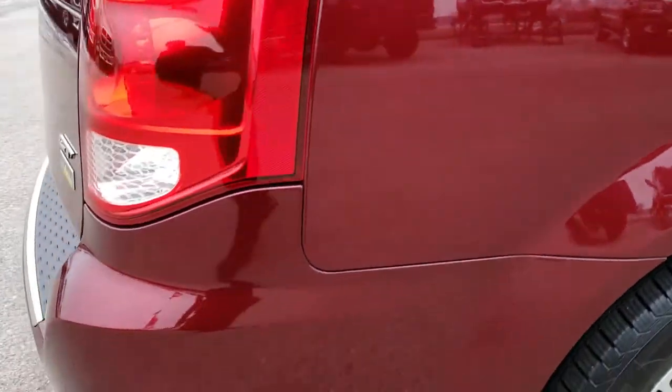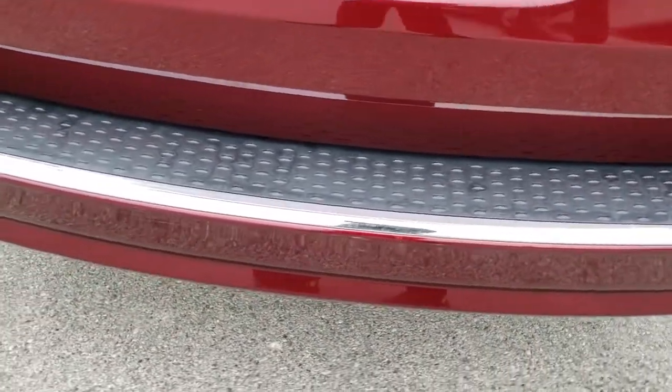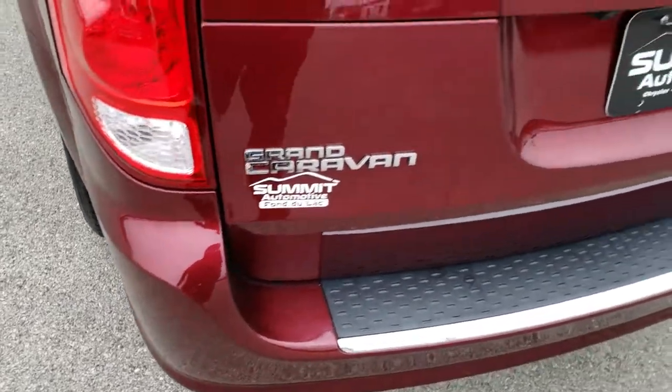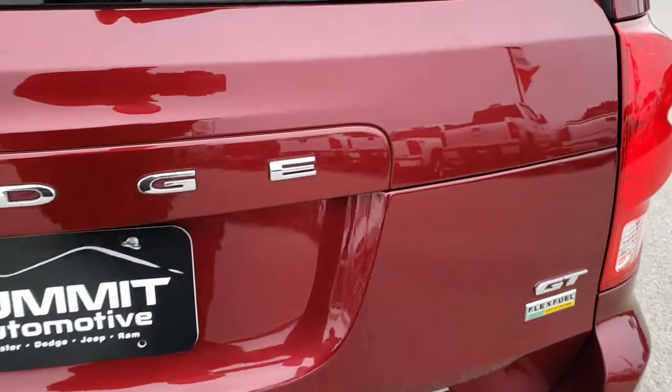As we come around to the back of the vehicle, you'll notice there are no dents or dings on the rear bumper — no scuffs, no scrapes, no cracks. The rear gate is in excellent shape as well.